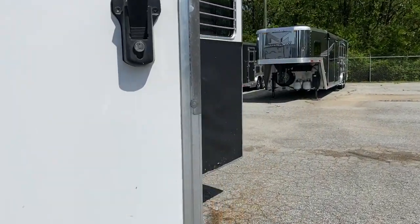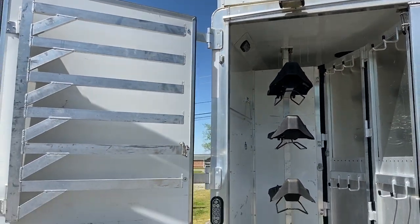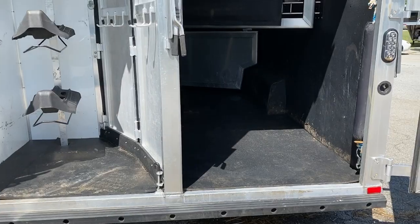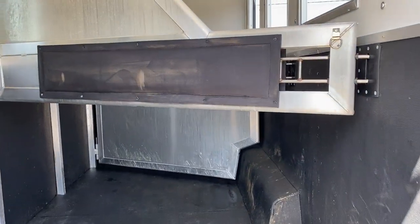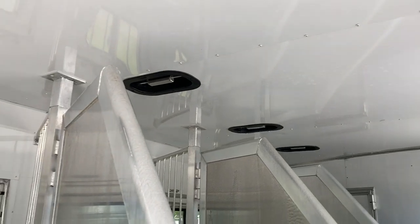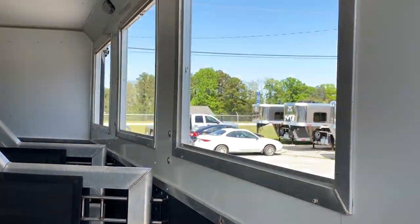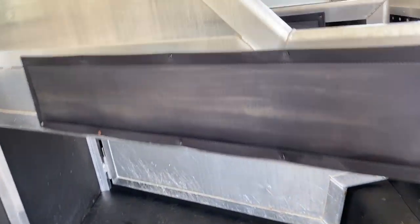So I'm just gonna try to spin around and keep this brief. Rear tack, horse compartment. You've got fully lined and insulated, and again drops on the rear lower divider.